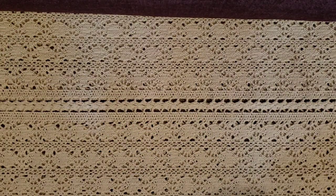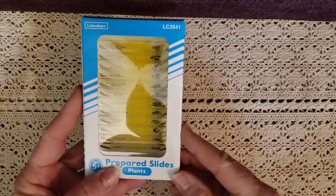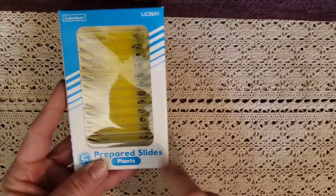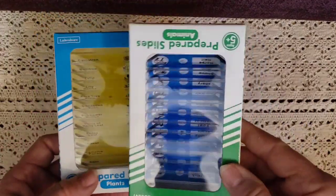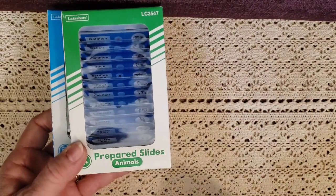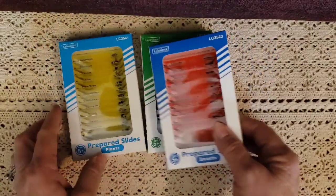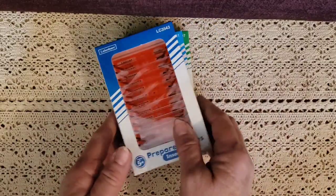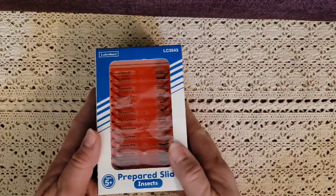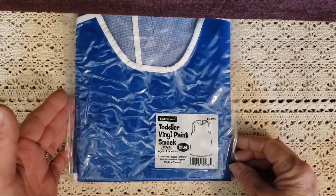Because his sister is doing biology and has a new microscope and slides, I got Mason some prepared slides too. There's one set on planets, one on animals, and one on insects. He has a little microscope, so we can go ahead and look at these while his sister does hers — everything she does, he wants to do. That's pretty common with five-year-olds.